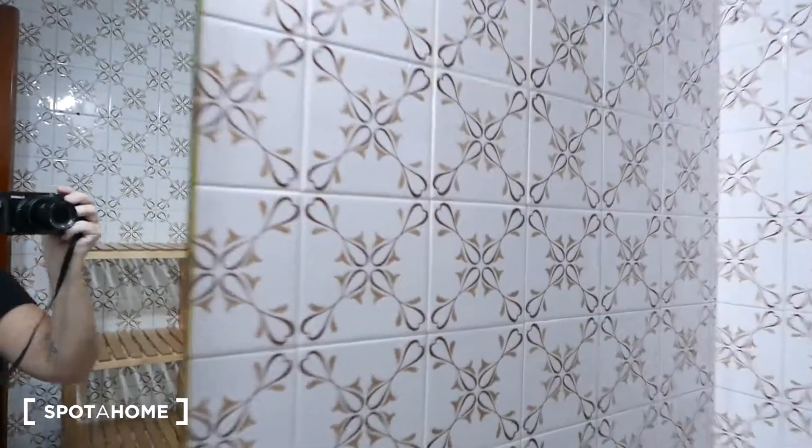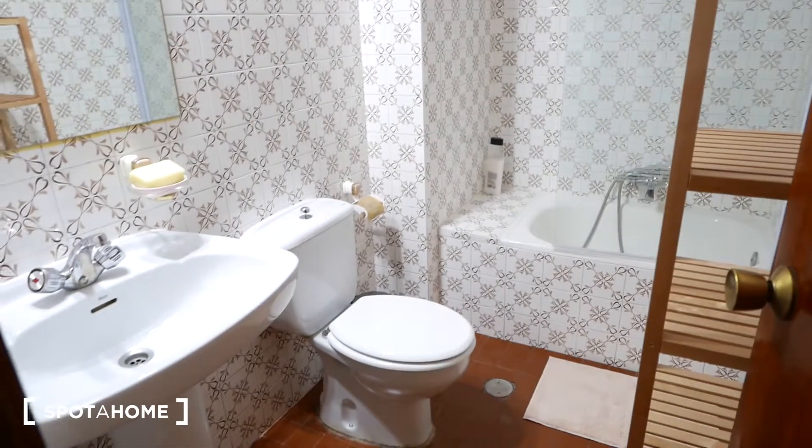Moving on to bathroom number two. Bedroom number six is right here but it's unavailable. Bathroom number two is slightly smaller, but still pretty spacious. We have the sink with some space for your toiletries, a big mirror with beauty lights. The tile is different but it's actually really nice. We have the toilet. This is also a bath, but it's smaller — definitely the other one's bigger. But you can definitely do some bathing, and of course use the removable shower head. Both baths have these glass dividers, which are so much nicer than a shower curtain. Over here we have some wooden shelving, perfect for your toiletries.